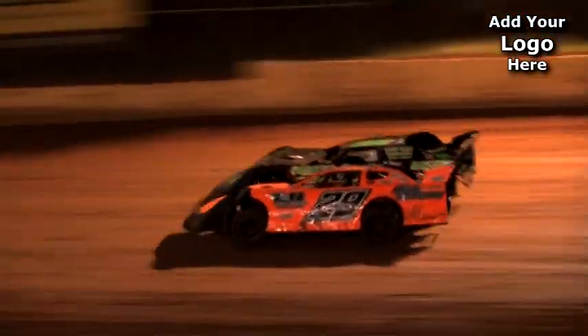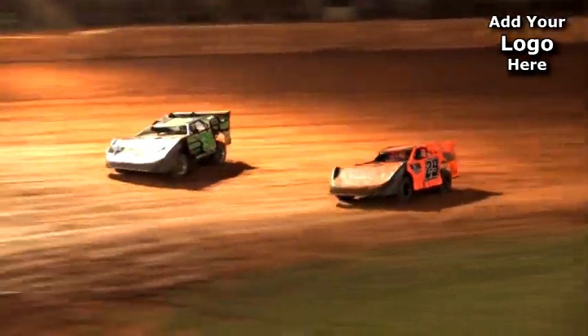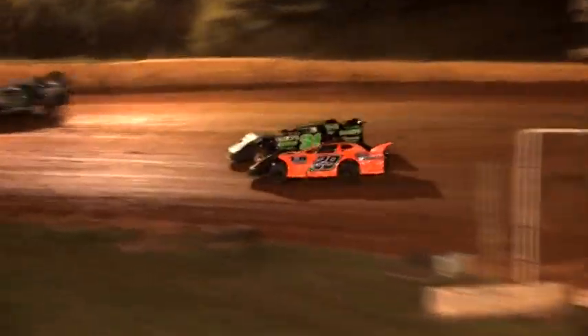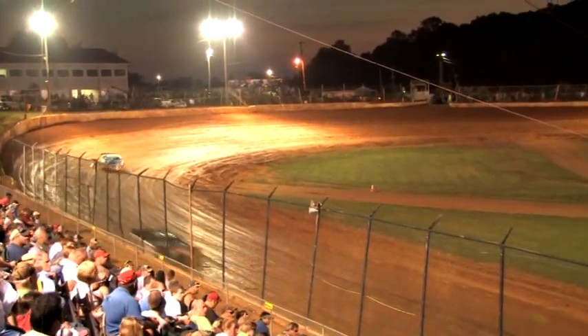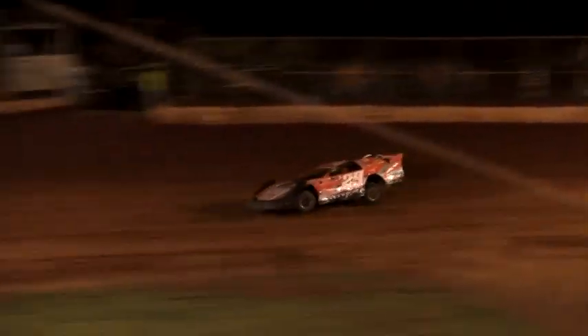Rusty Ballinger in the 29 taking a look underneath the 31 of Brad Siegel, trying to pick off sixth spot. In the garage area, Thunder and Lightning drivers, street stockers — your heat events coming up next.